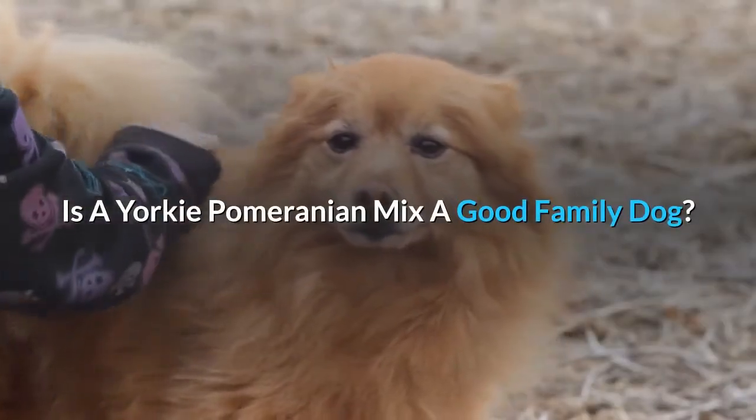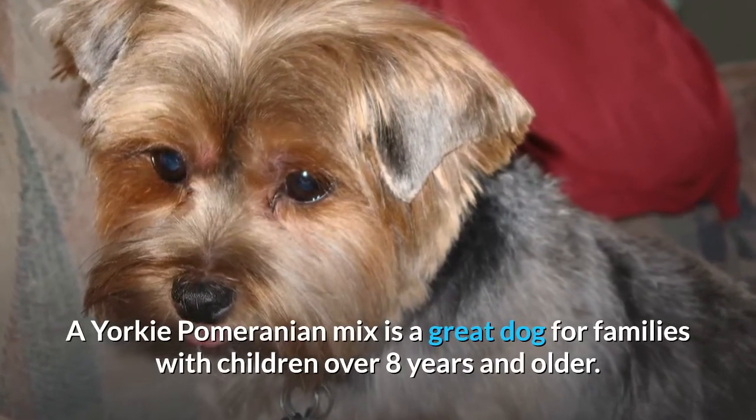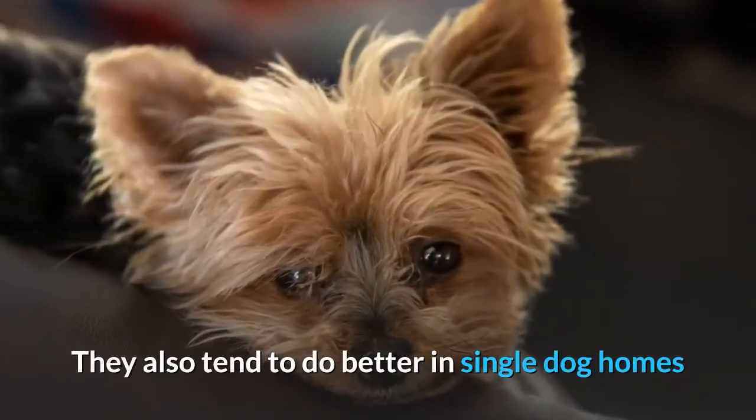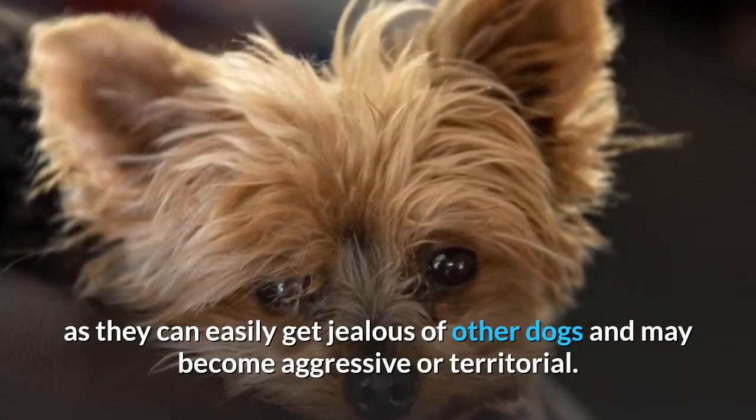Is a Yorkie Pomeranian mix a good family dog? A Yorkie Pomeranian mix is a great dog for families with children 8 years and older. They also tend to do better in single dog homes as they can easily get jealous of other dogs and may become aggressive or territorial.